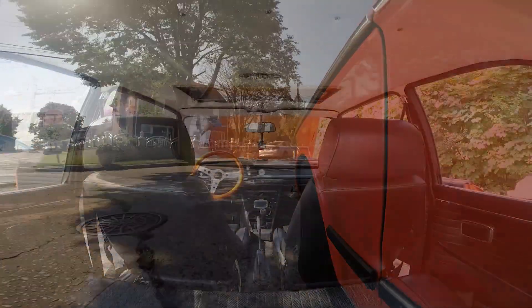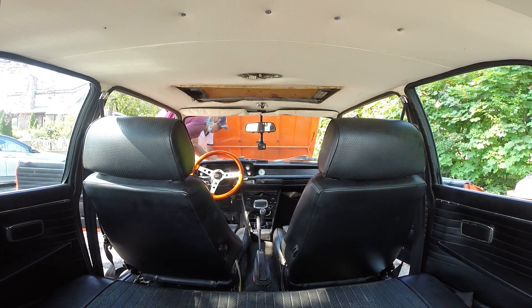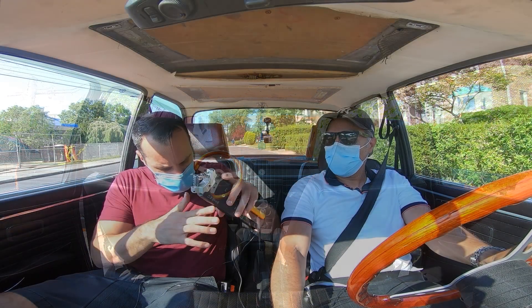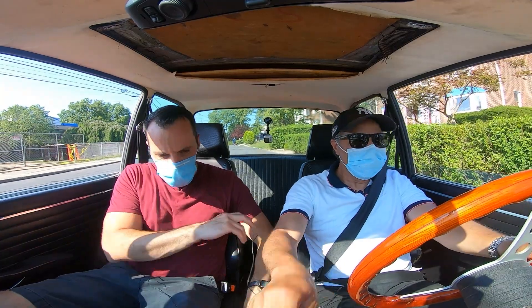We looked around but couldn't pinpoint any specific spot where the puff of smoke came from. After poking at a few things and checking the basics, we decided it was nothing to worry about. John then took the driver's seat to show me how I was driving the car incorrectly the entire time.